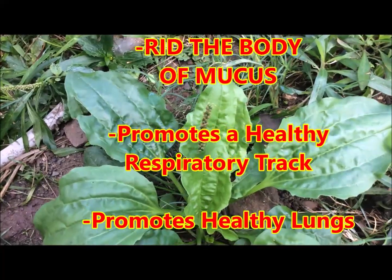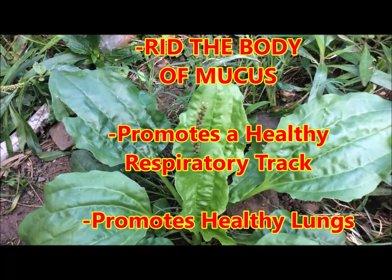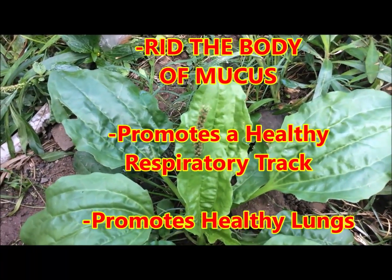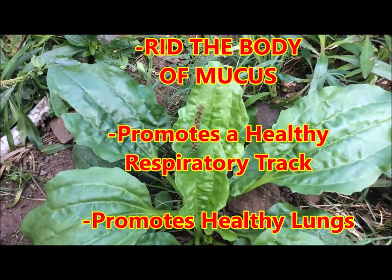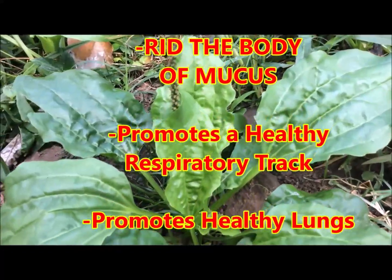This herb is said to strengthen your lungs. So if you have weak lungs, include the broadleaf plantain herb in your diet and strengthen your respiratory tract, more so your lungs, in such a time as this.